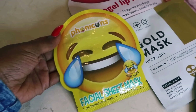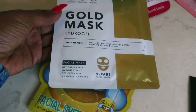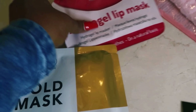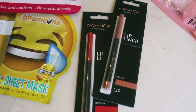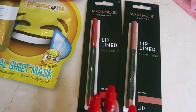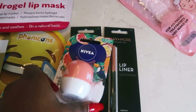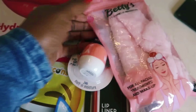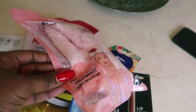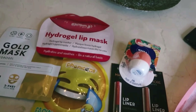I also got this facial sheet mask — I love it because of the emoji. I'll definitely use it when I'm going for a bath. And then there's a hydrogel gold mask, and this is a lips mask — I've never done it but I'll try. These are my lip liners, they're so affordable and they work better than the expensive ones. I have my lip balm here because it's getting colder and my lips get dry so fast. And then I got this headband for when I'm applying my makeup. All these things are really, really affordable.